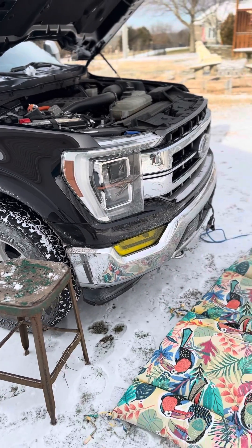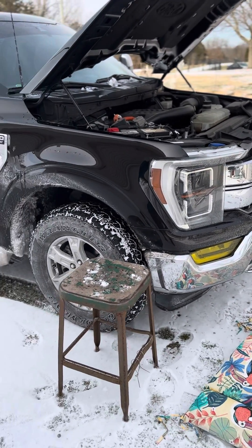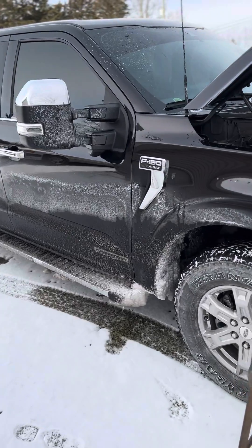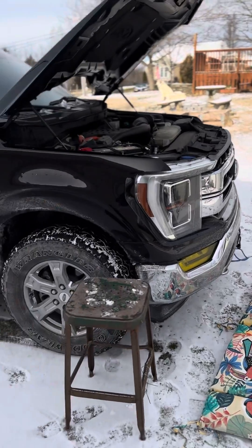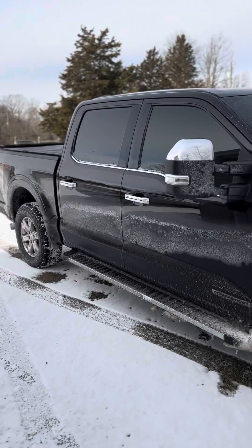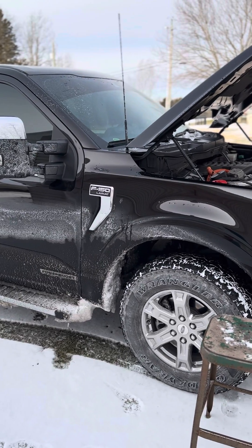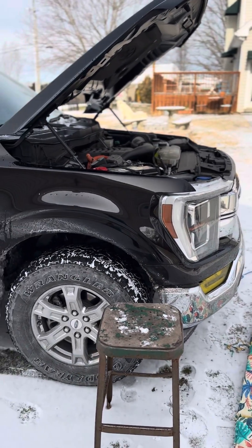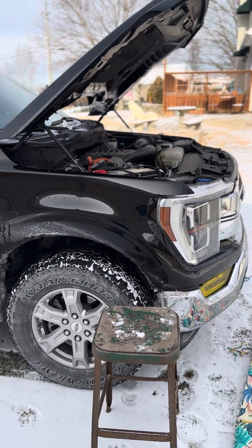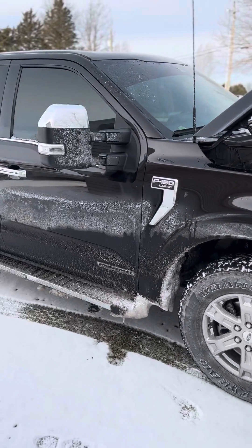Block heater — it pulls 400 watts of power. How I know that is a little trick you can do: this truck has the Pro Power Onboard. You just plug in the block heater to the Pro Power Onboard in the bed of the truck, go to the dash inside the cab and read the wattage output. I did that a while ago and it said 400 watts. So the 2021 Ford F-150 PowerBoost engine block heater seems to work well.